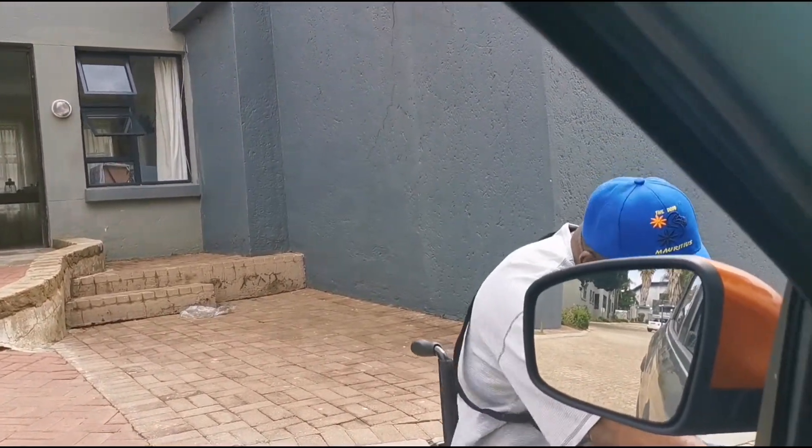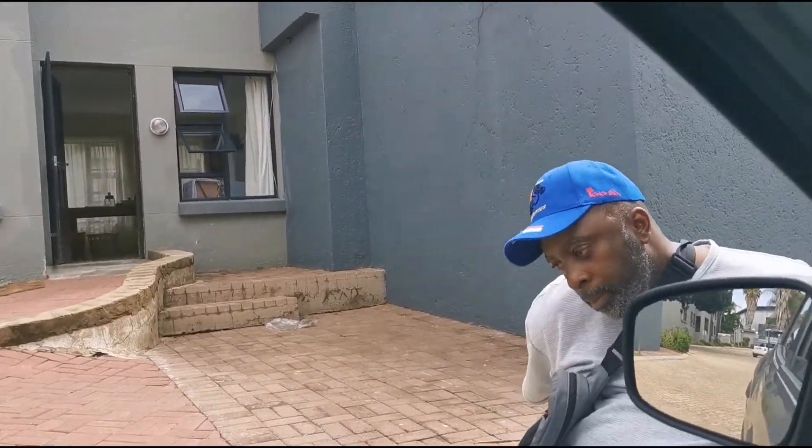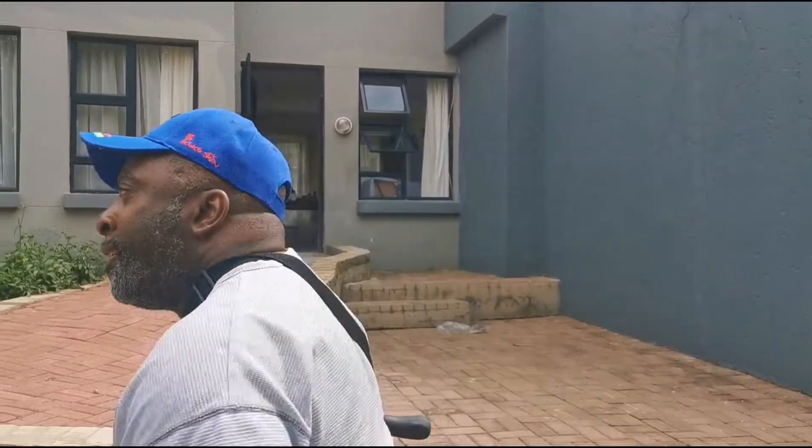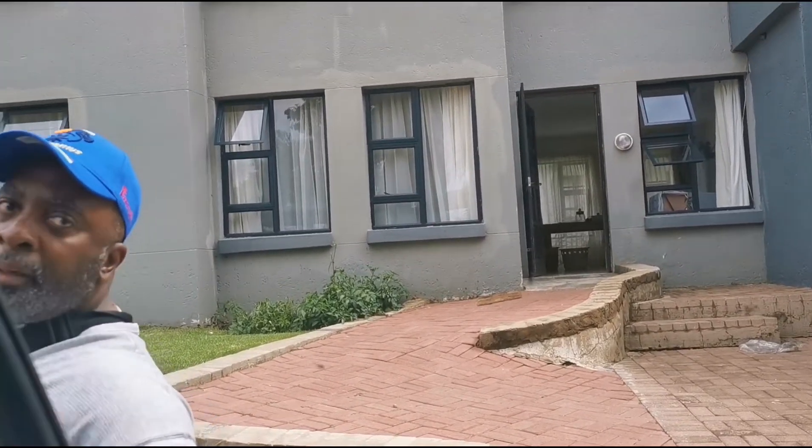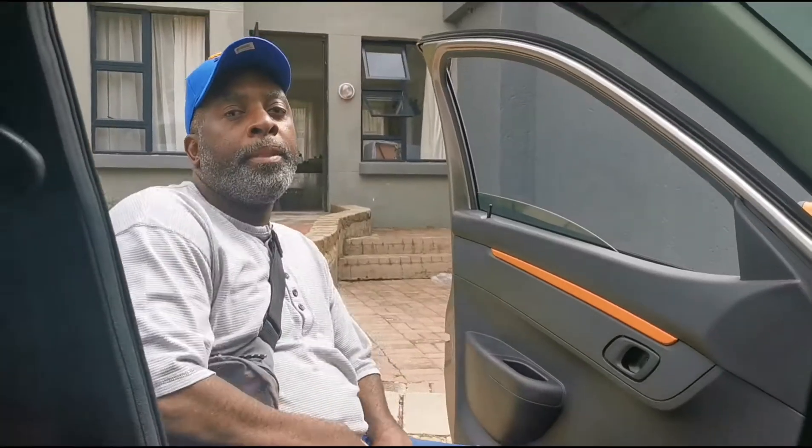And I'm also dressed casually to be honest. So we're just going to go to a couple of places, run a few errands. You want to say hi? Hi, what's up family? And how are you today? I'm okay. That's good. Let me open the door for you. Here he is.